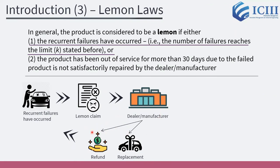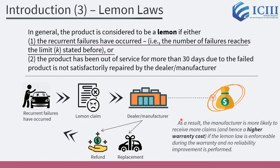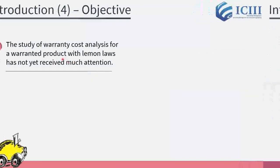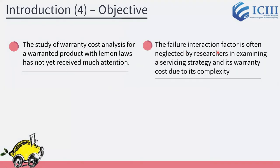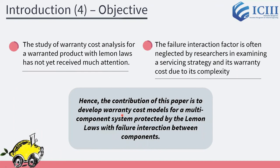For a valid Lemon claim made by the customer, the manufacturer should provide a refund or a replacement of the failed product. As a result, the manufacturer is more likely to receive more claims and hence a higher warranty cost. The study of warranty cost analysis for a warranted product with Lemon Law has not yet received much attention. Also, the failure interaction factor is often neglected by researchers in estimating a servicing strategy and its warranty cost due to its complexity. The contribution of this paper is to develop warranty cost models for a multi-component system protected by the Lemon Laws with failure interaction between components.